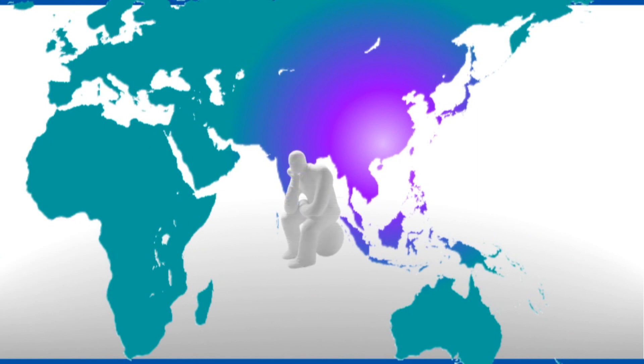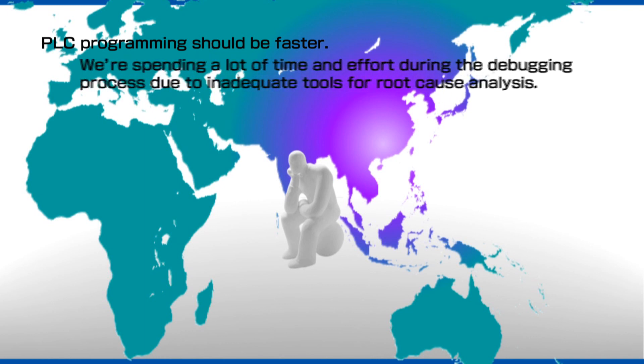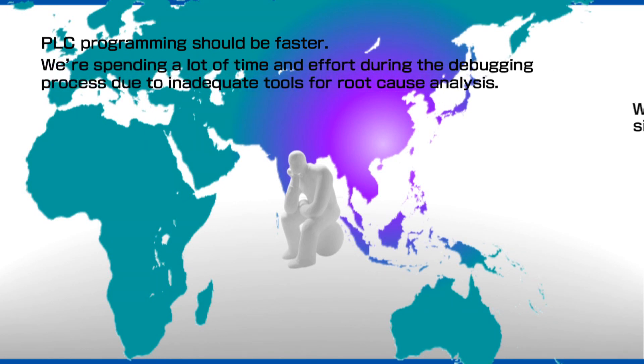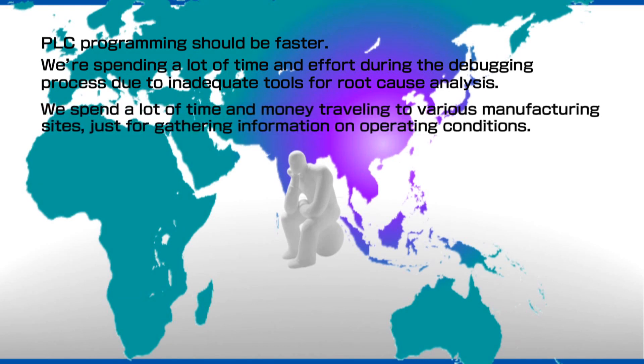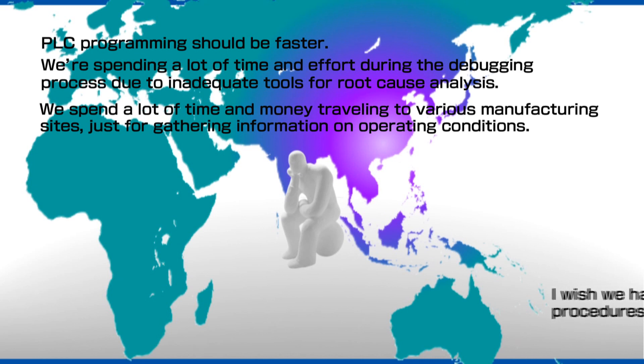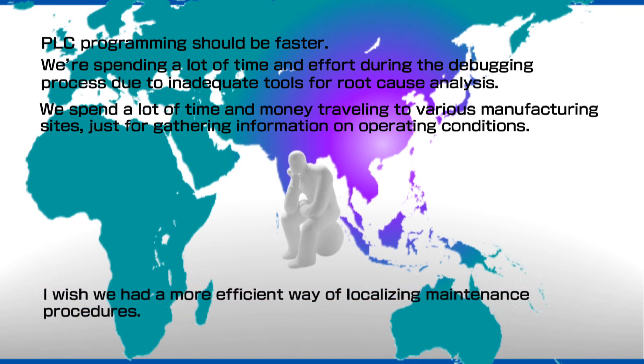In recent years, manufacturers of electronic components and other products have been shifting their operations overseas, particularly to sites in Asia. When problems occur at the factories overseas, developers and other personnel must resolve them, which costs both time and money. As the product life cycle becomes shorter every year, the concerns of developers and on-site workers continue to grow.